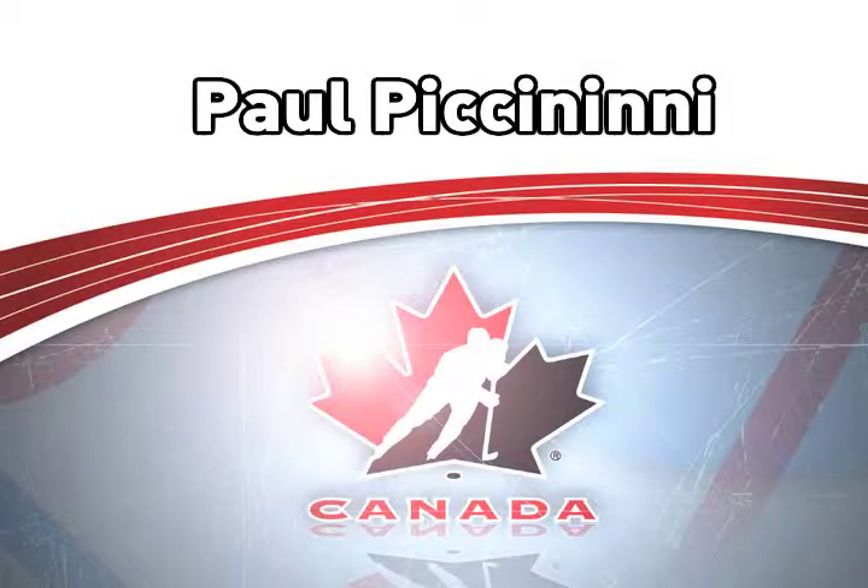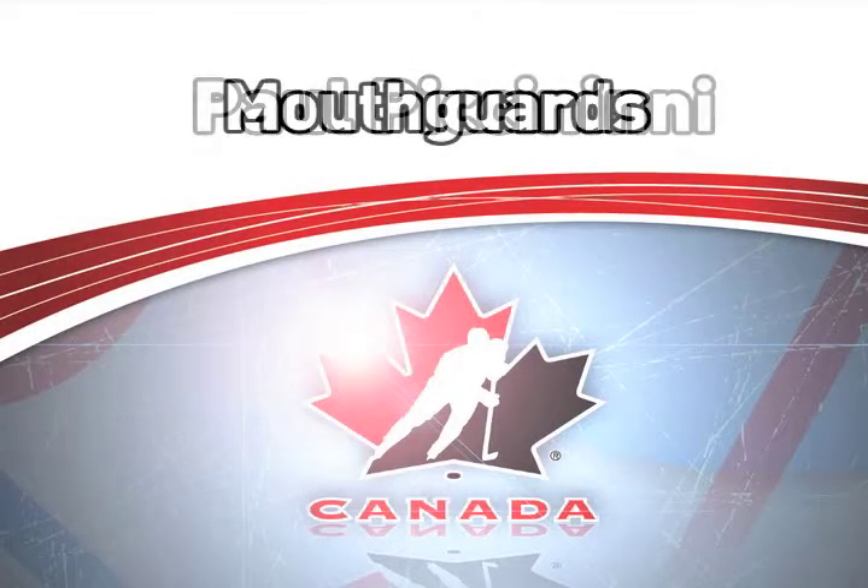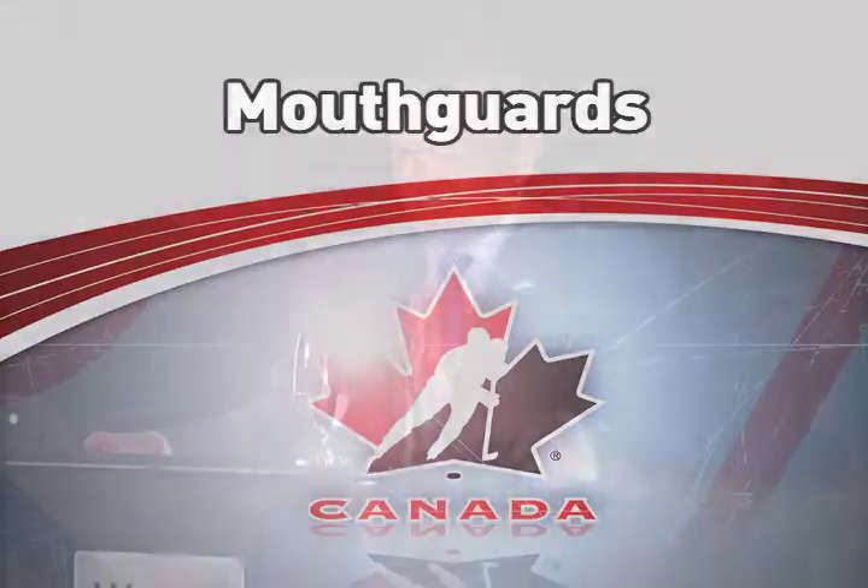My role today is to take the one-slide summary of mouthguards in hockey that Jamie provided earlier and expand on it, giving you some of the reasoning as to what the role of mouthguards is in ice hockey — both in preventing injuries and in reducing the risk of concussion.